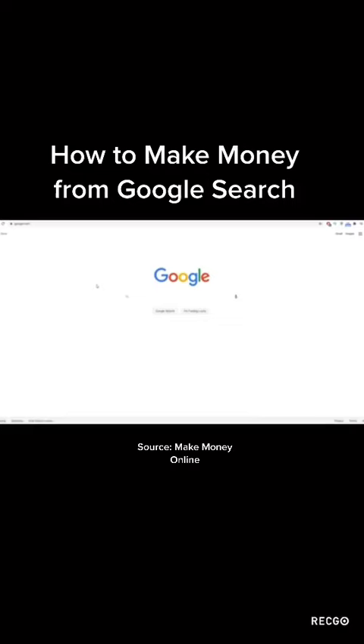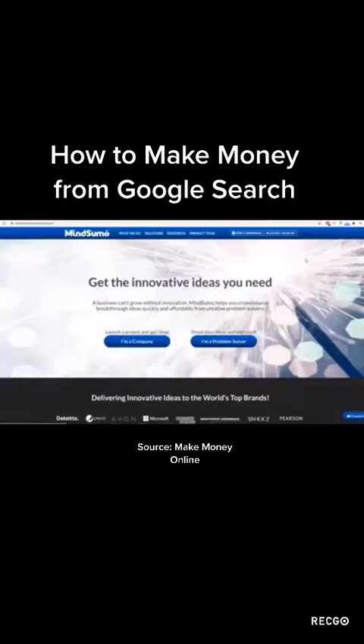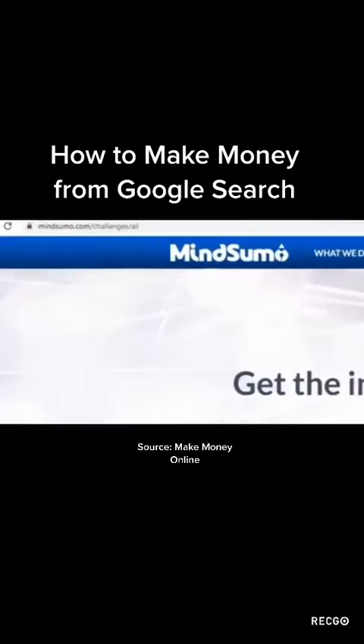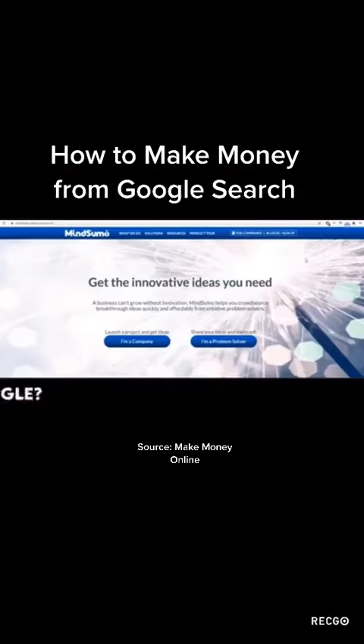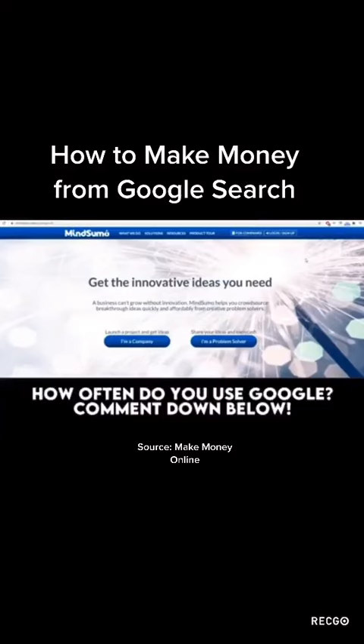The first step is to open up Google and leave it like that. The main website we'll be using combined with Google to make money by searching is MindSumo.com. Keep watching, because if you just go straight to MindSumo and try to figure it out on your own, you won't know what to do. I'm going to show you a simple Google trick that will allow you to get paid a lot of money with MindSumo, and how to combine those two to make money just by searching Google.